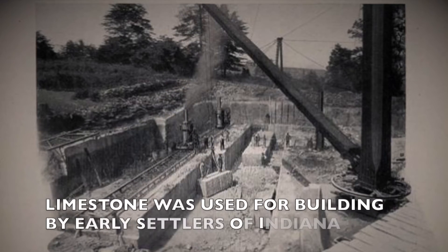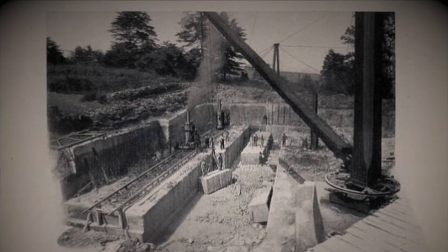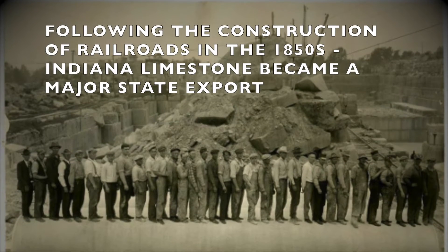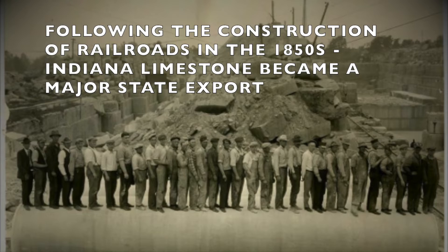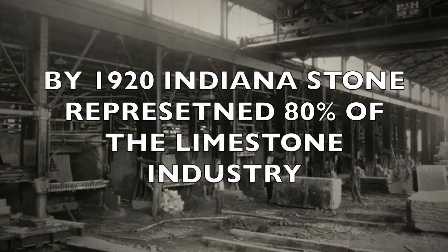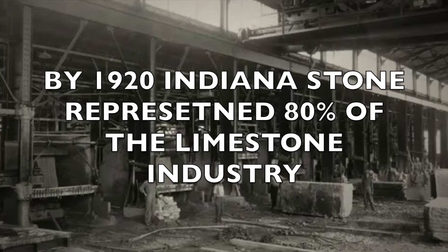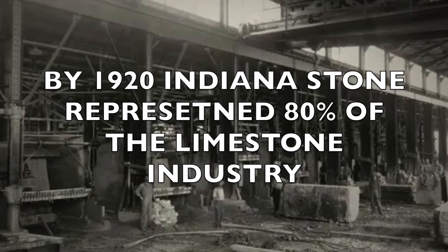Indiana limestone was used by early settlers for their homes and has continued to be used locally ever since. However, following the construction of railroads in the 1850s, Indiana limestone found its way across the country. By 1920, Indiana limestone represented 80% of the total U.S. dimension limestone industry.